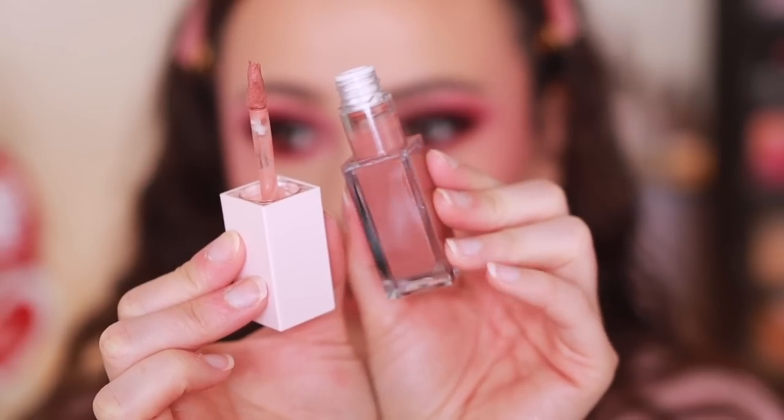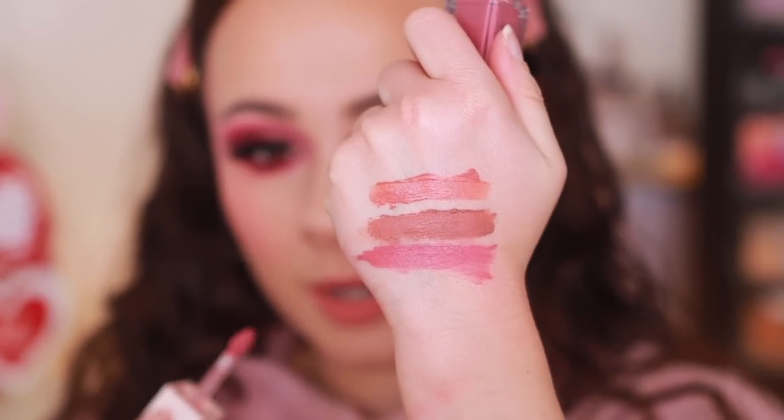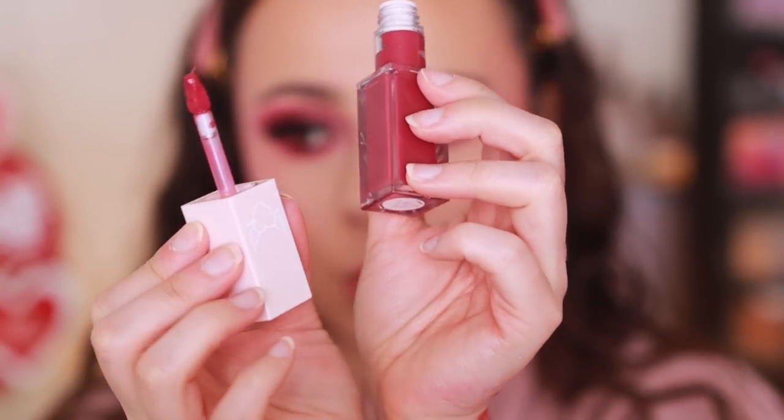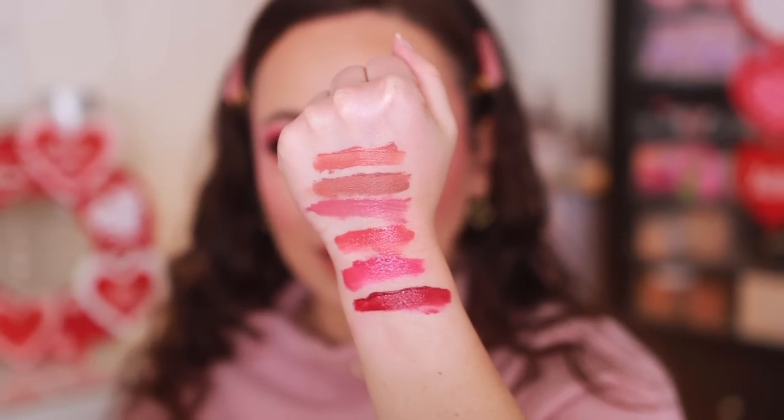Next is Smoochin — just a tad deeper. You Are Mine has more pink to it. Date Night is really pretty — it could add a pop without being obnoxious. Heaven is gorgeous — I'm thinking this might be the shade for my look today. The deepest shade is Oh Baby — that one has a lot of pigment. It's a very appropriate range for a Valentine's Day collection.